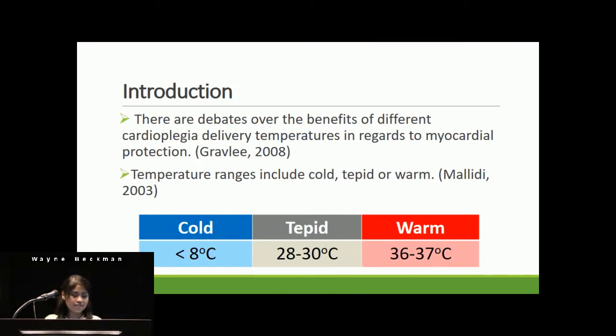Currently in the literature, there are debates over the benefits of different cardioplegia delivery temperatures. Temperature ranges include cold, tepid, or warm. Cold is less than 8 degrees Celsius. Tepid, or passive drift cooling, ranges from 28 to 30 degrees Celsius. And warm cardioplegia may range from 36 to 37 degrees Celsius.